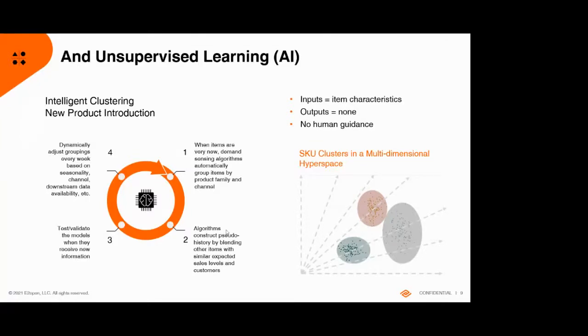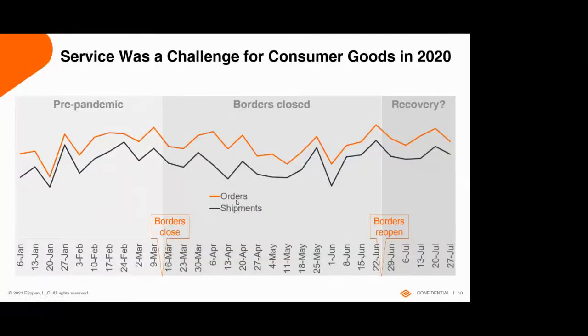Looking back at last year: it was a very bad year for traditional planning systems. This timeline shows all European data for consumer products companies. The black line is what actually shipped; the orange line is total orders. In general shipments and orders are fairly similar, but last spring there was quite a gap — more was being ordered than shipped, essentially a service issue. There was some recovery, but ongoing service issues through the late summer.